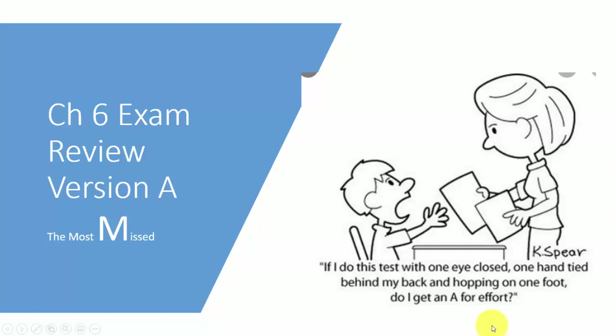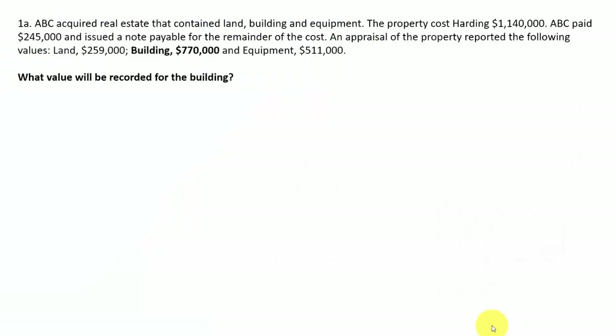This is the chapter 6 review of the most missed questions. Question 1: they want to know what value will be recorded for the building.